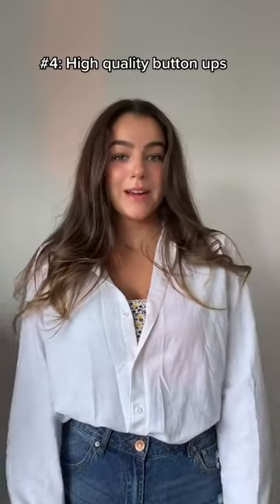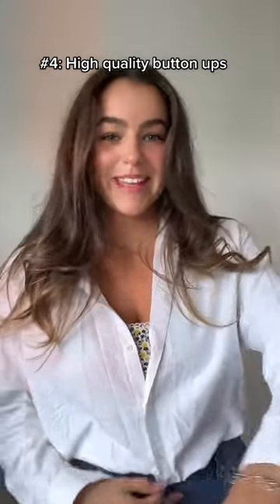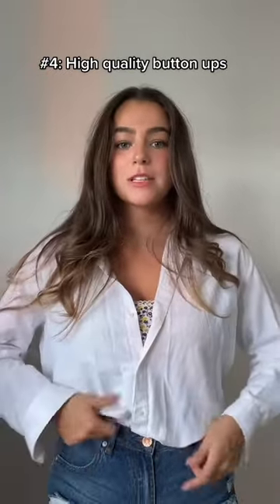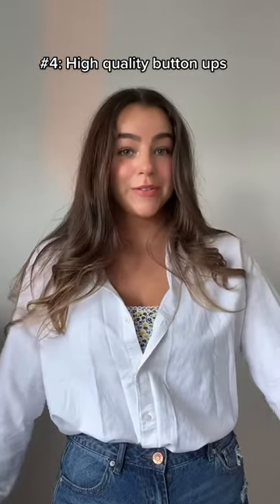This top is definitely a good quality button-up. Mine's a bit wrinkled, so ignore that. But they're literally so versatile — you can tuck them in, you can unbutton them. I personally love wearing it with a little top underneath; I think it's really cute and flattering.